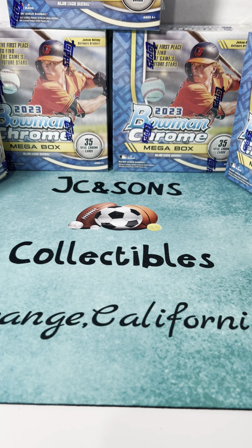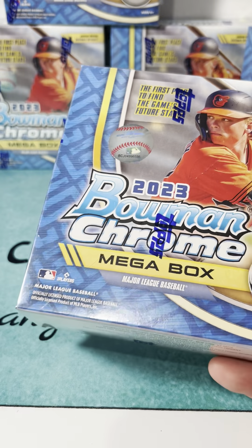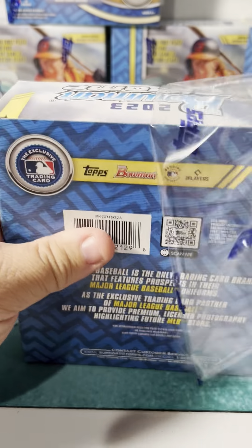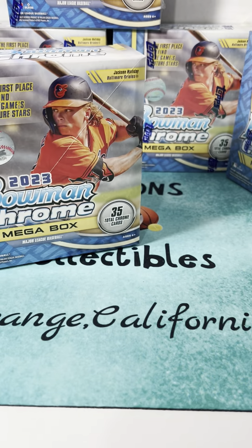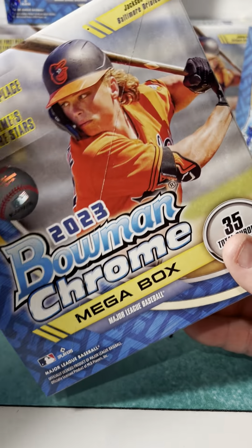Hey JC and Sons Collectibles fans, got in some 2023 Bowman Chrome from Fanatics.com. Just wanted to go ahead and rip one of them today on camera and see how it goes. Follow us on Instagram and YouTube at JC and Sons Collectibles. Got this thing from the Fanatics.com website.